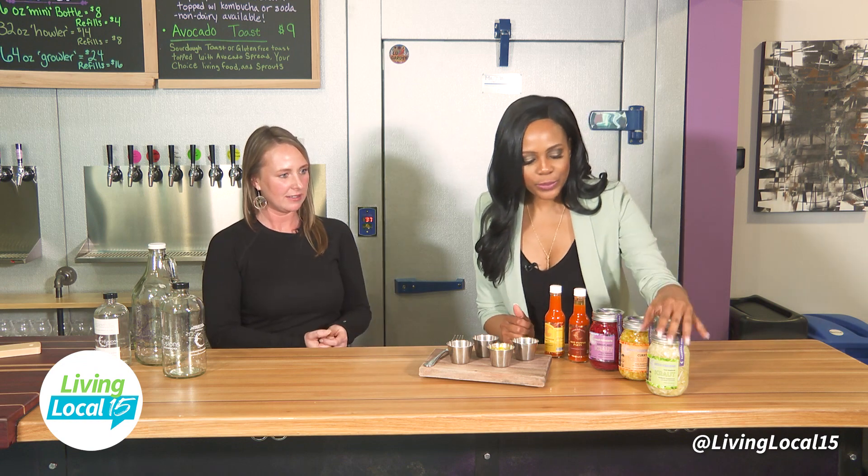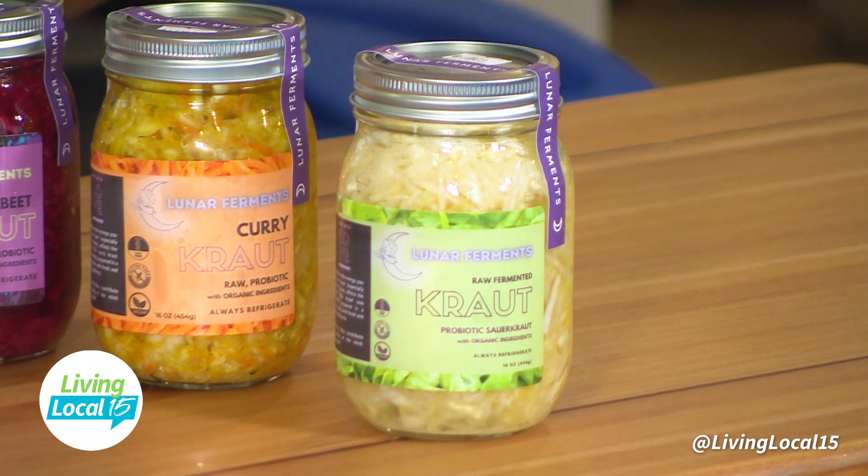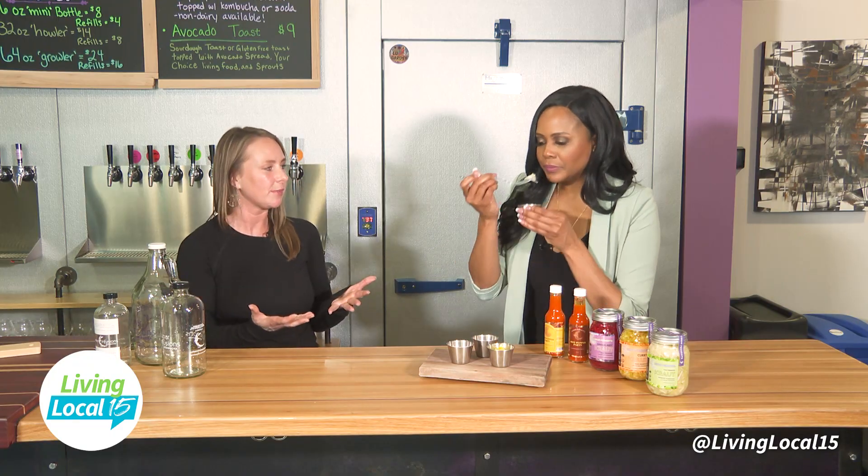So we're going to eat this today. You have the regular flavor, curry, and ginger beets — and that one is made with red cabbage instead of green. Let's start with the traditional kraut. There's nothing in it besides literally green cabbage and salt, but it has so much flavor just on its own.